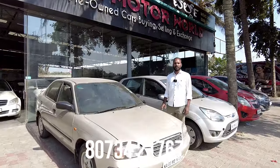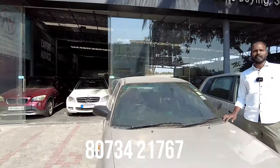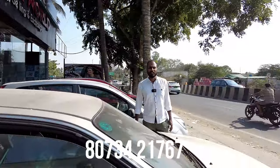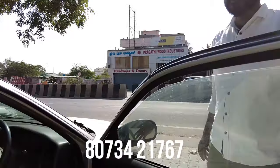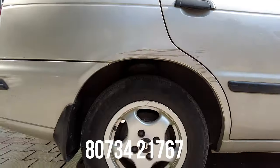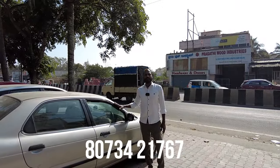This vehicle is priced at 1,95,000 and the car is 2,95,000 as an original version. Features include power steering, power windows, AC, alloy wheels — company alloy wheels. This is the top-end VXI variant. The final price is 1,75,000.